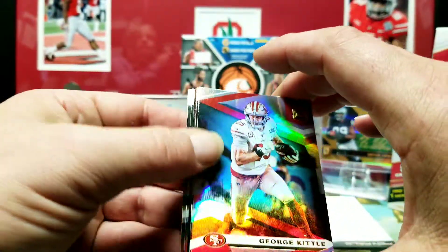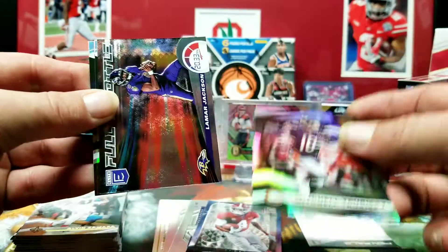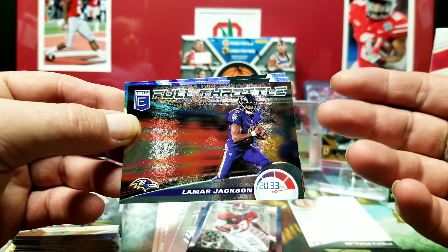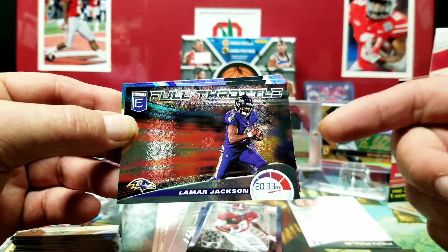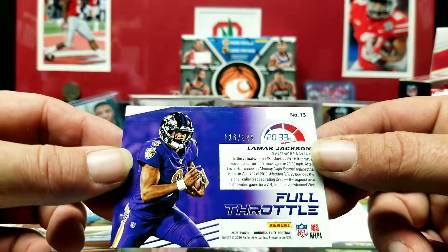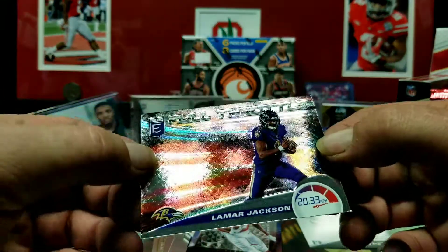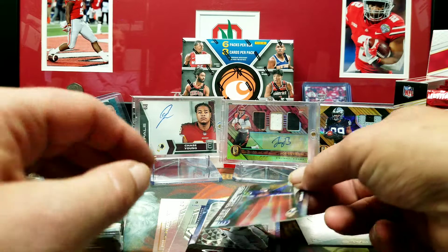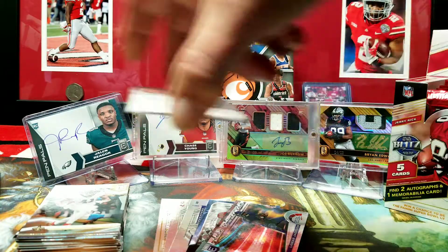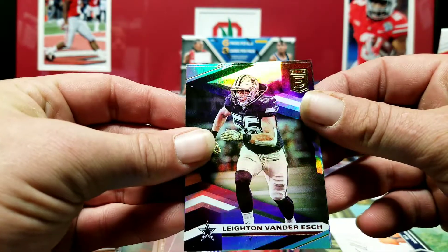Right out the gate — George Kittle, Mitchell Trubisky. Lamar Jackson Full Throttle — I've opened two or three of these boxes and I haven't seen one of these cards, and now all of a sudden I pulled two of them out of the same box. This one's numbered to 349. At least this one's not trashed on the end like that last one was. That was just so disappointing. Derrick Henry and Leighton Vander Esch.